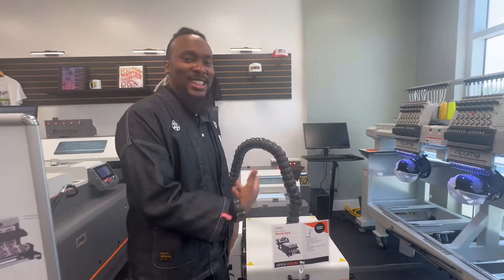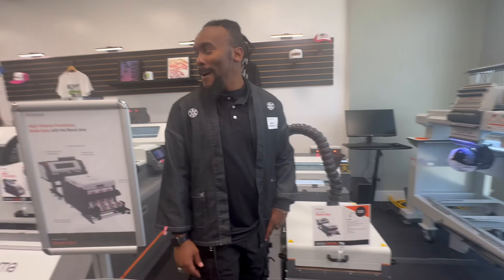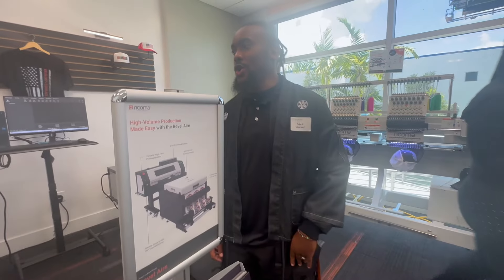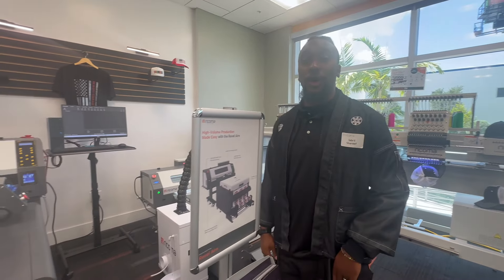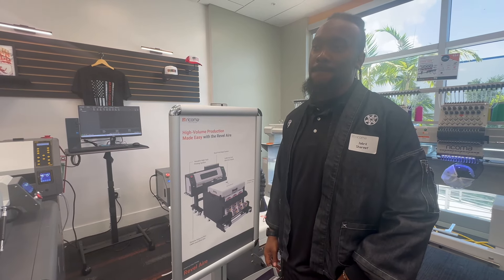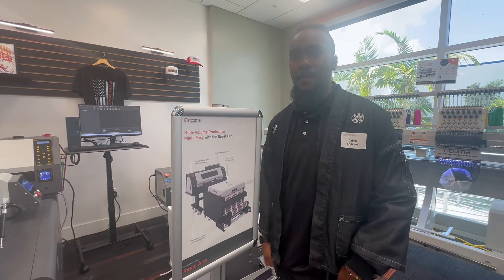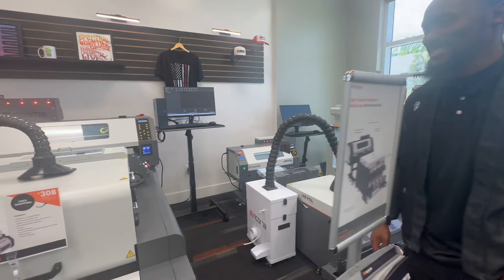Jabril is excited to deliver trainings for the Rebel Air. As far as setup is concerned, Racoma has a comprehensive online training course because they have a very large client base and can't do in-person setups for everyone. There's also a pre-training course with videos showing how to set up each individual part. Jabril made those videos himself, so viewers will be hearing his voice throughout. Great and informative conversation.